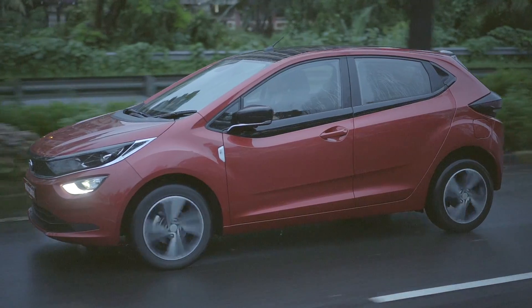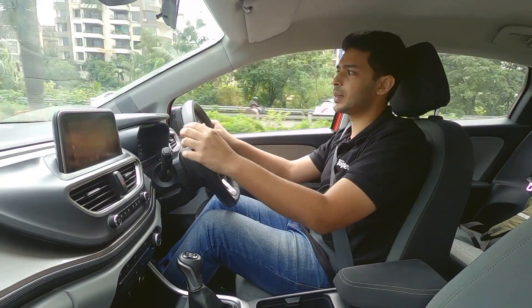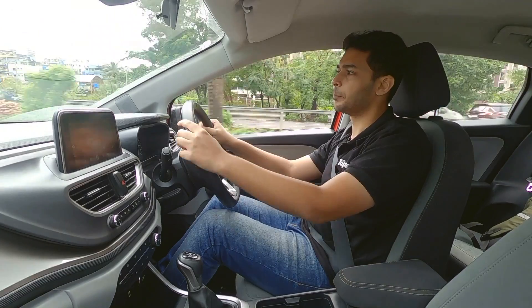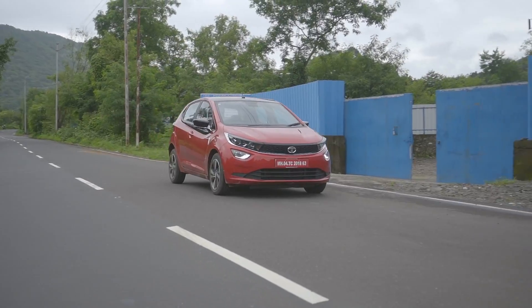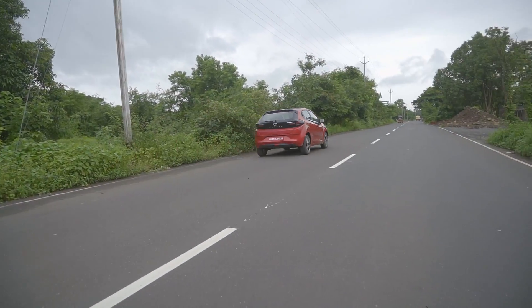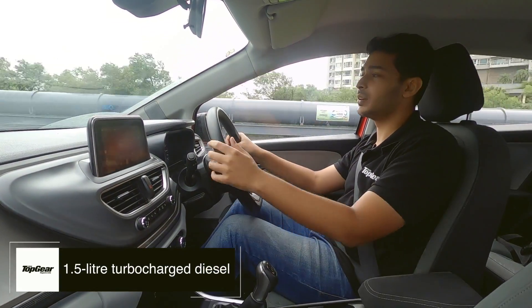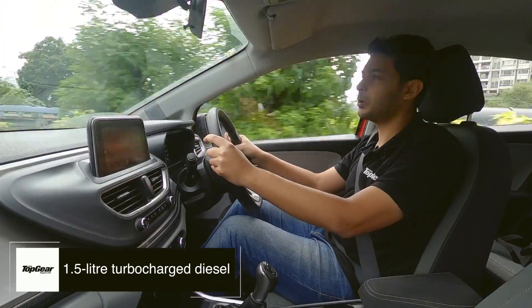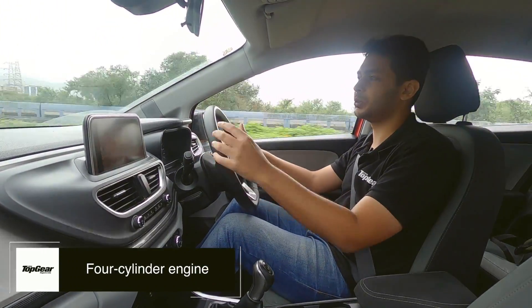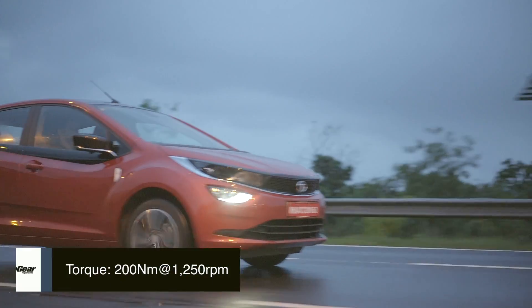From behind the wheel, that diesel engine does seem to be well refined. There are a fair bit of vibrations through the clutch pedal, but otherwise it isn't that intrusive. There is that typical diesel clatter, however it fades away very quickly as you pick up pace. It's only past the 3000 RPM mark that the engine starts to get intrusive inside the cabin. However, you wouldn't find yourself revving it that high — there is ample performance available down below, and it's adequate for both highway and city driving.